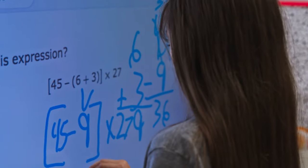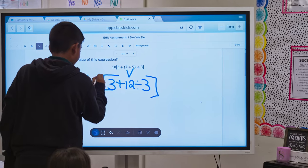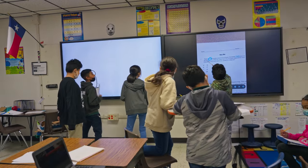Students are a lot more interactive with the learning, and when I introduce new skills, they're excited about it and they want to participate. They're a lot more motivated to really work to the best of their abilities. These interactive displays really give the students the opportunities to express themselves in different ways.